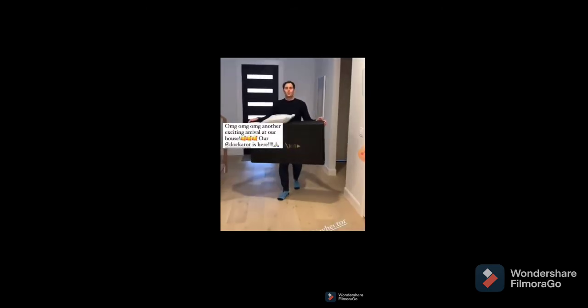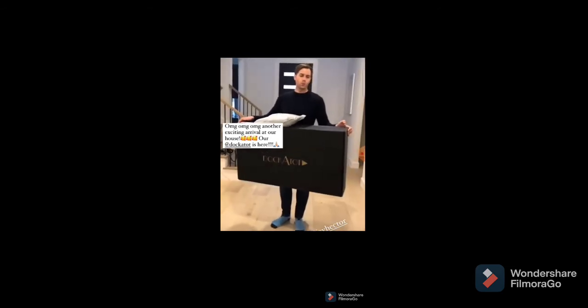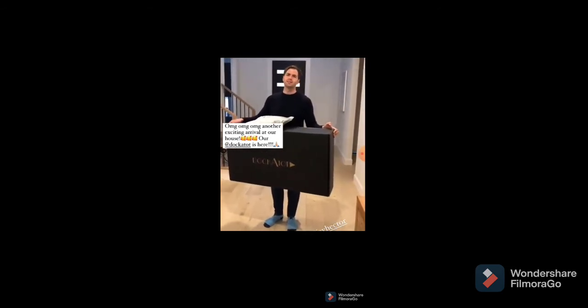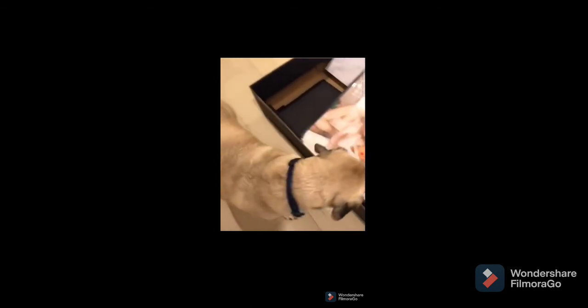Joy has arrived now. Do you have any idea what that is? Beautiful Dock-a-Tots here! What do you think, buddy?